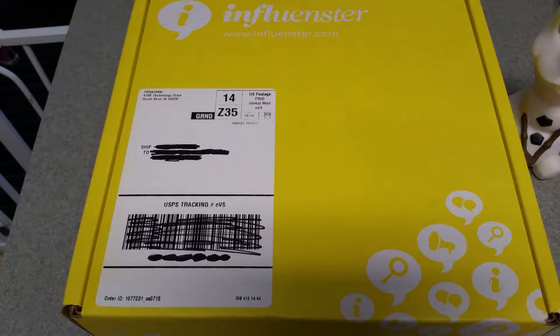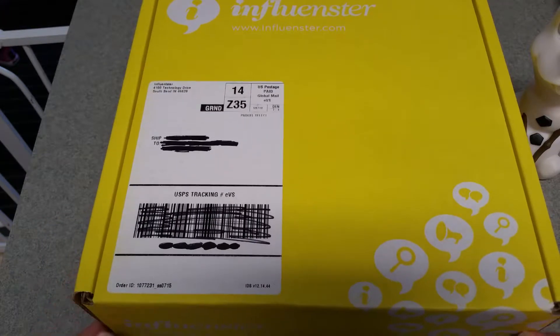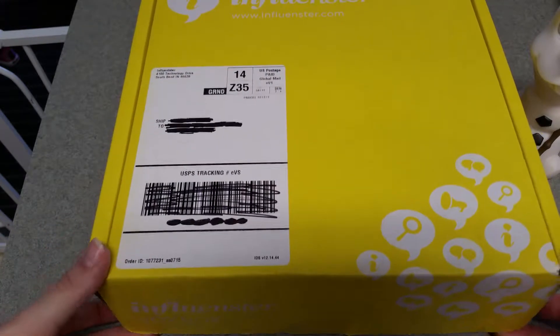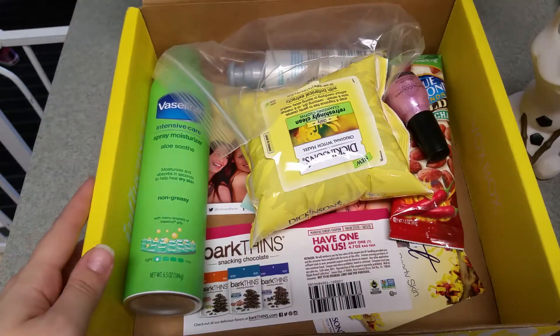When I was approved for this box I was just so excited, and then I had a sad event happen in my family. Our beloved boxer Kona passed away, and since then I've kind of been in a fog and haven't really wanted to do anything. But I'm happy that he's not in pain, and I know that he wouldn't want me to be sad, so I did want to bring you guys this unboxing of the Influenster Sunshine Vox Box. So without further ado, it is full of goodies and I'm excited!